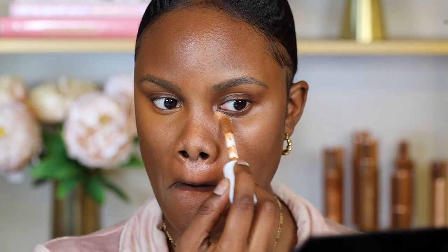Instead of applying cream on top of powder, it's ideal to apply the cream concealer first before applying the powder foundation. That way your concealer will be blended before applying powder and you won't have that harsh line between the concealer and the powder foundation.